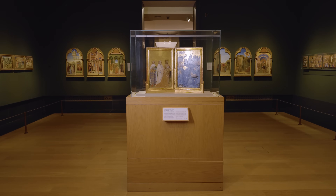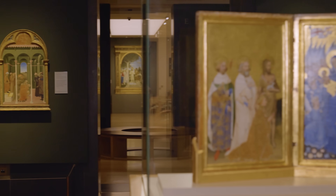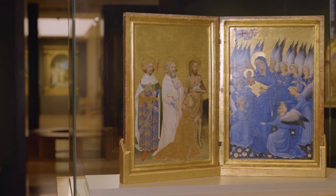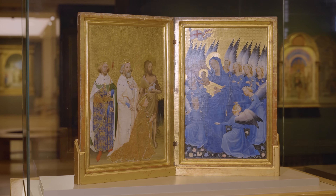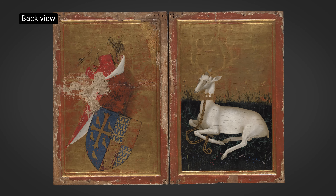So how has Ultramarine been used in the Wilton Diptych? Since the best quality Ultramarine pigment was very expensive, artists used it for important features in paintings. It's often seen in the clothes worn by Christ and his mother, the Virgin Mary, as we see here in the Wilton Diptych. This small portable diptych dates from the late 14th century.